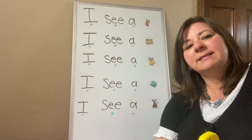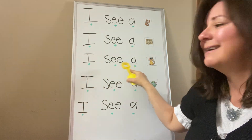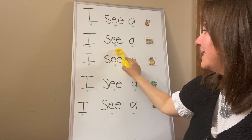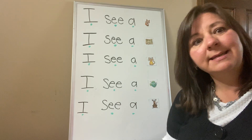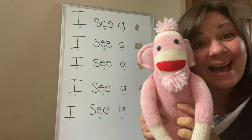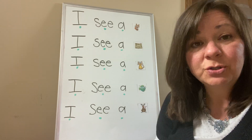So today's words that we're going to practice are the words 'I', 'see', and 'a' — making the phrase 'I see a.' So I could put 'I see a pink monkey.' I would like you to try to read these with me as I point to each word.